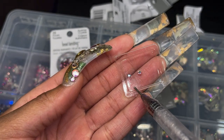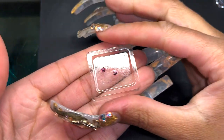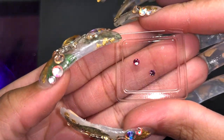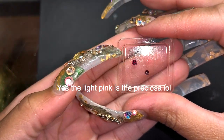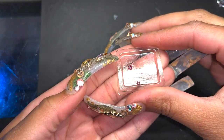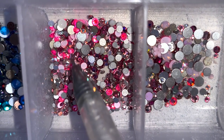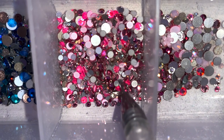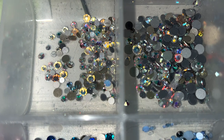I wanted to show you guys this because people stress about bling. Even with the colored ones — I was going to ask which do you think is which brand — to be honest I can't even remember. I think the light pink is the Preciosa but I threw away the packaging. Do not stress over bling, because once you see them like this there's no way you're going to tell which brand is which.